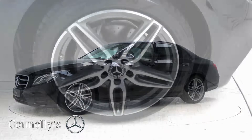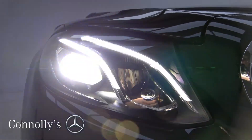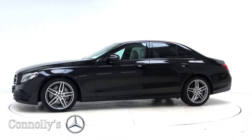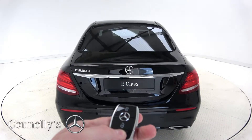This model features 19-inch AMG alloy wheels, LED high-performance headlights, Nightpack exterior trim, privacy glass, AMG exterior body styling, and remote opening tailgate.